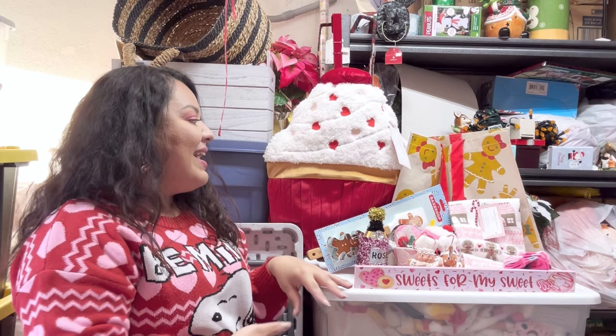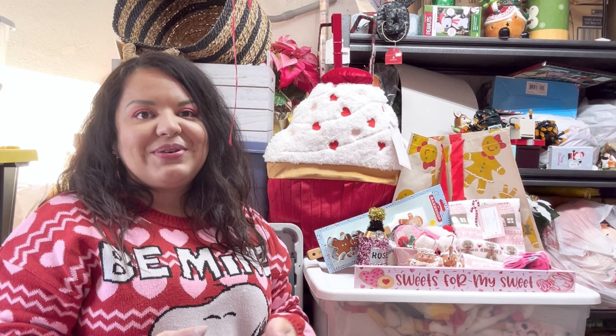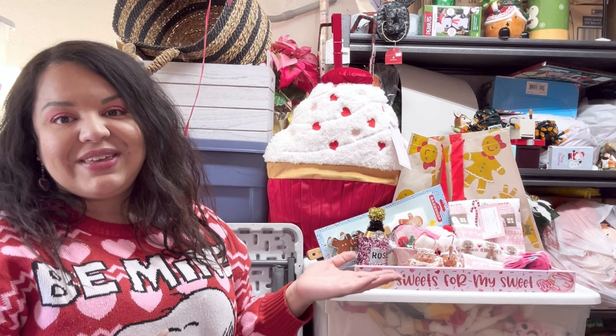So here are all the giveaway items! Let me know what you think about this year's Valentine's giveaway. I always try to include fun, cute items and I hope you guys think they make for an exciting giveaway. Let me know down in the comments — and now let's get into the rules of the giveaway.